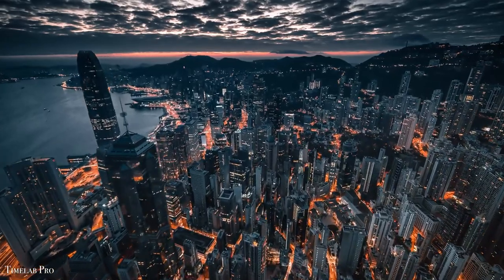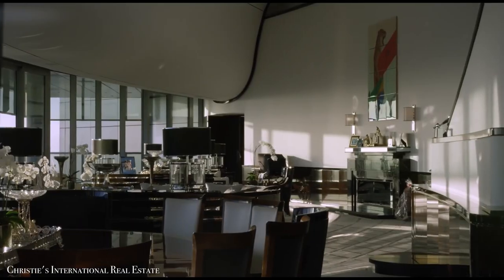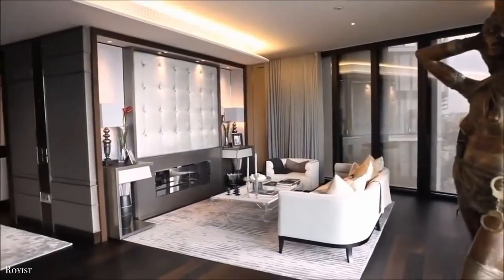Hey there viewers, welcome back to Planet Luxury. Today we're having a look inside the biggest apartments in the world.